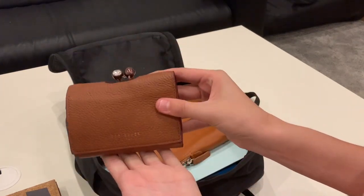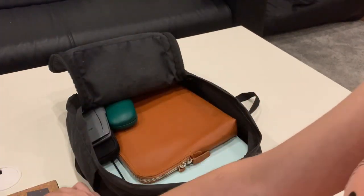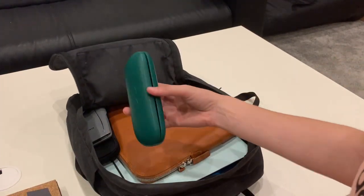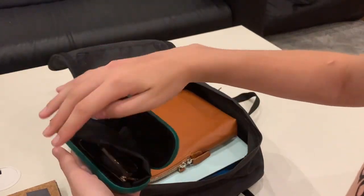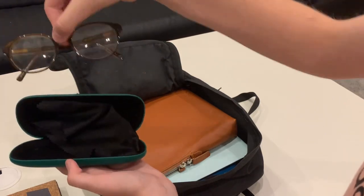Next, of course, my purse. And then we have my glasses.